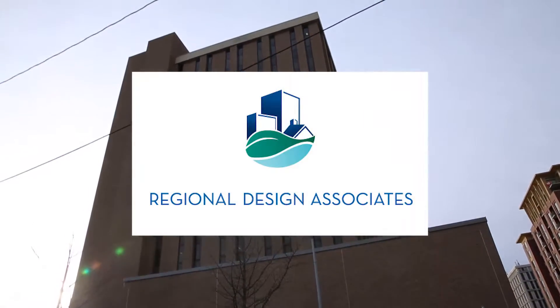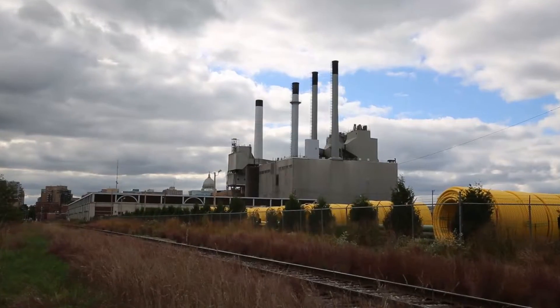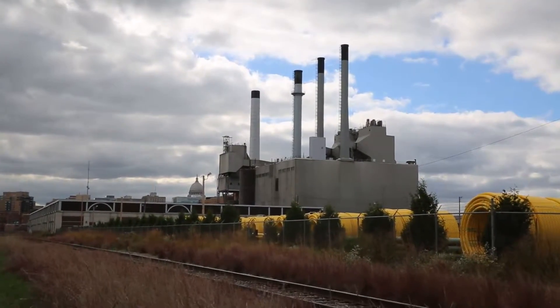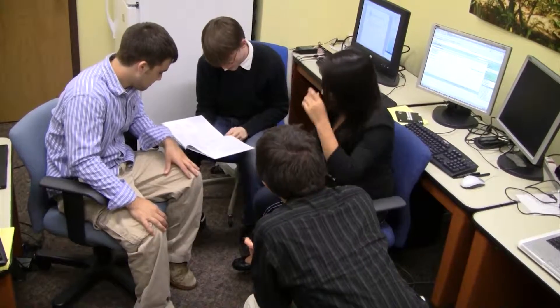Welcome to Regional Design Associates. Our goal is to help communities make sustainable land use choices that keep them economically, environmentally, and socially vibrant in a changing world. I'm Kurt Fredericks, president and founder of RDA, and I'd like to welcome you to this internship.